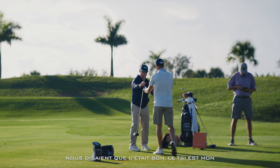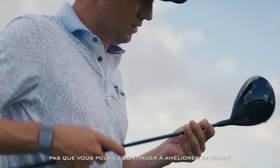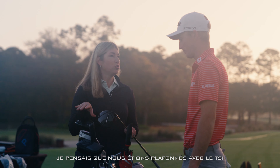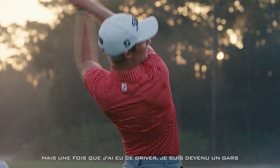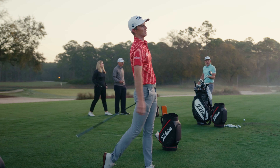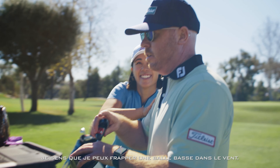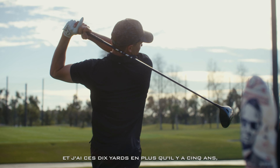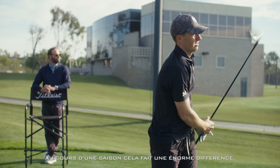We had players saying 'I'm good, TSI is my favorite driver ever,' and then you show them TSR and they go, 'Wow, I didn't know you guys could keep making this thing better.' I thought we were capped with TSI, but once I got the driver I became a guy who hits it five to ten yards farther. I feel like I can hit the low one in the wind, I can hit the high one to carry a bunker, and I've got that extra ten yards I didn't have five years ago. Over the course of a season, that makes a huge difference.